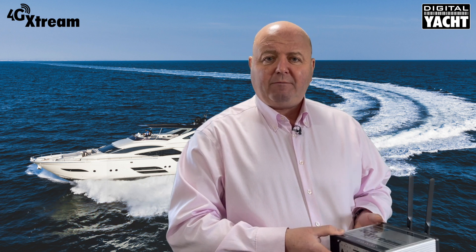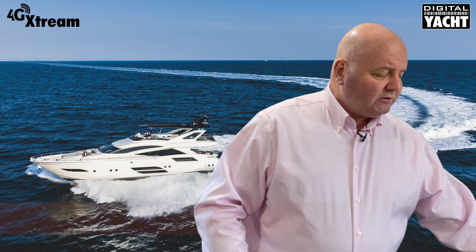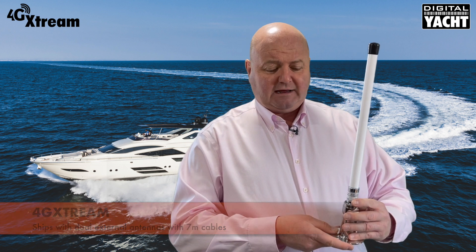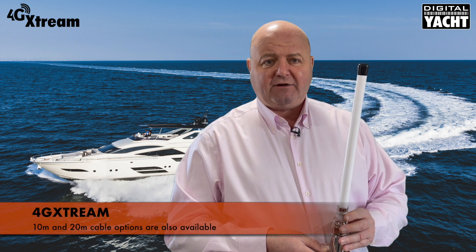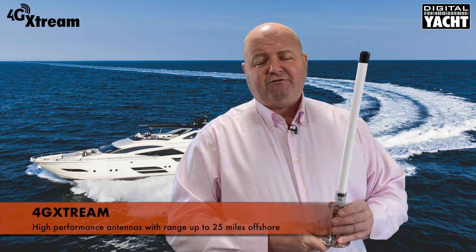4G Xtreme ships with dual external antennas — you get two antennas like this with 7-meter cables, with 10 and 20-meter options also available. These give you terrific performance with ranges up to about 25 miles offshore.